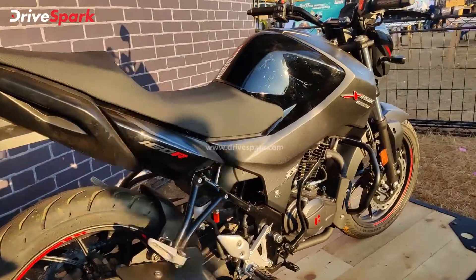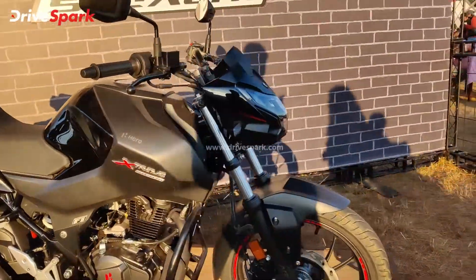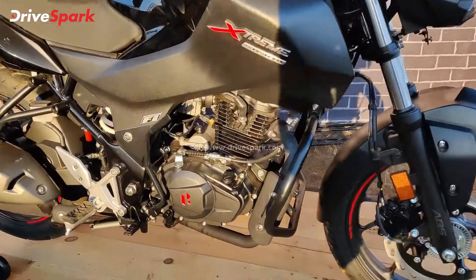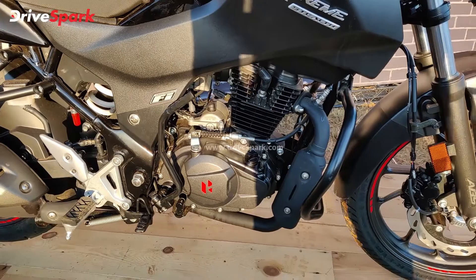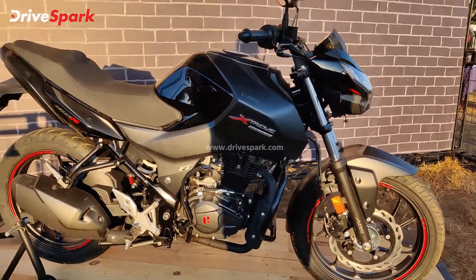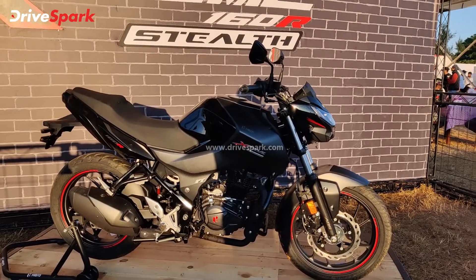Now let's take a closer look at the specifications. What is powering this motorcycle is the same engine, delivering 15.2 PS of maximum power at 8,500 RPM, driven by a 5-speed gearbox. This is the fastest and lightest motorcycle in its class, and it weighs just 138 kilograms.